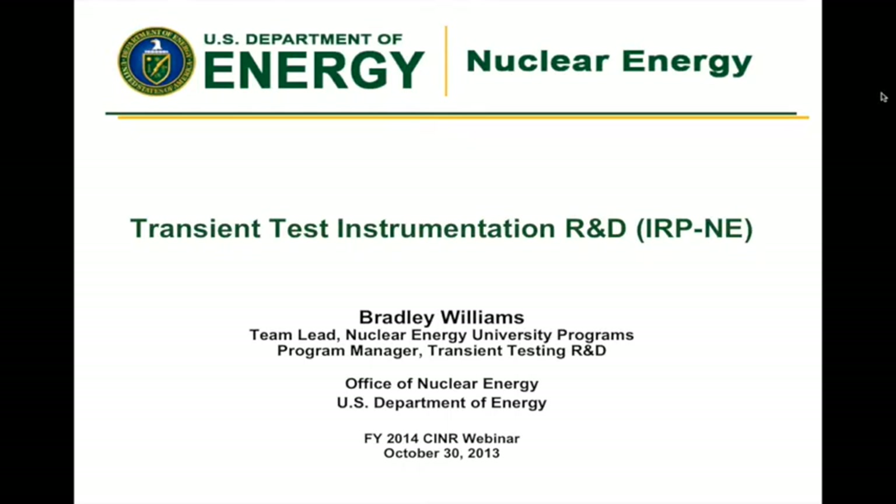My name is Brad Williams. Many of you have probably seen me throughout the last two days in my role as the team lead for the Nuclear Energy University programs. Right now I'm switching gears, double-headed with program manager responsibilities for a new program that we're just starting with this webinar, really getting things going on transient testing R&D.